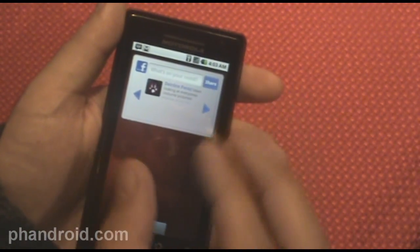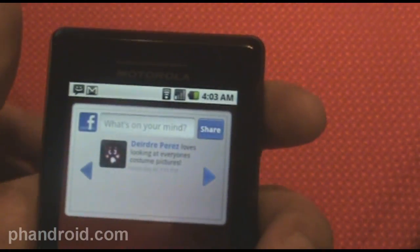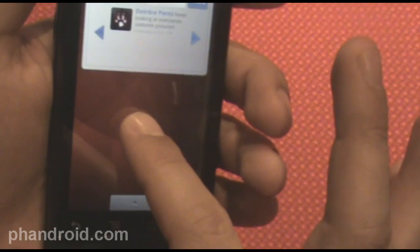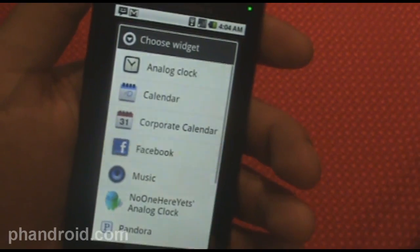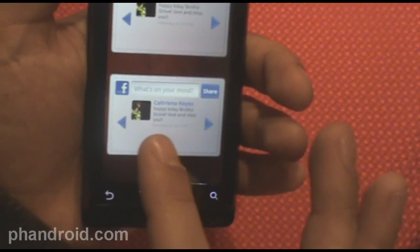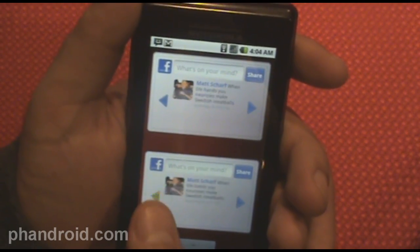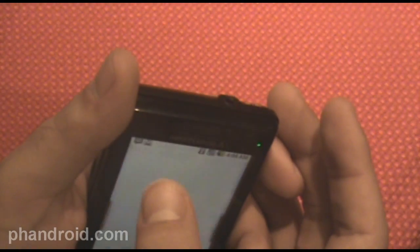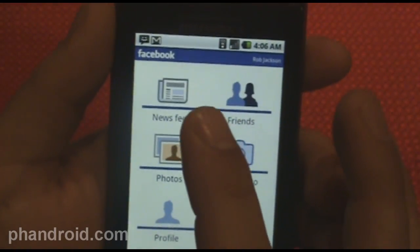Another integration is Facebook — Facebook and Google worked closely together integrating Facebook into the Android 2.0 platform. From the home screen widget, which you add by holding down and going to widgets and choosing Facebook, you can flip through people's status updates, post something, or press Facebook to go directly to your Facebook app. We were just at the news feed — there's also photos, which is your own photo albums, profile, friends, and notifications.